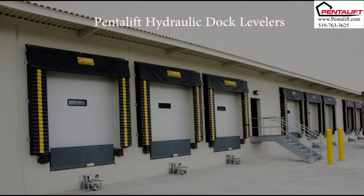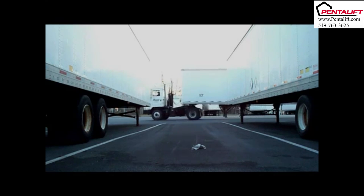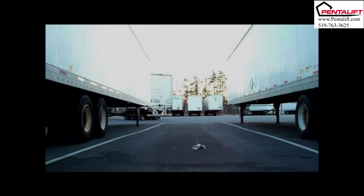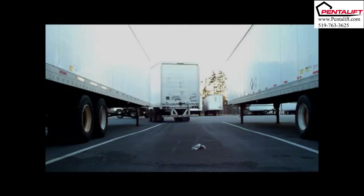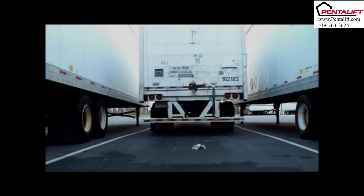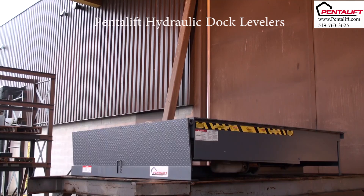The modern loading dock has become a well-designed contribution to any high-volume shipping or receiving facility. Loading dock design takes into account operator safety, efficiency of product transfer, and the selection of the most appropriate dock equipment. At Pentelift, we design and manufacture a complete line of loading dock products to meet the challenges associated with the loading dock area.